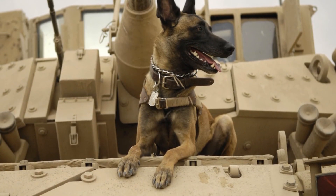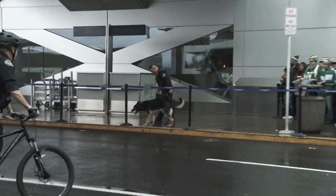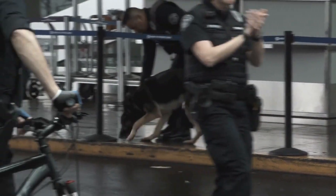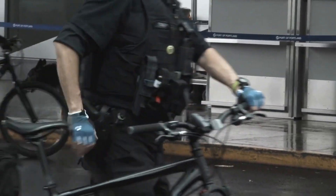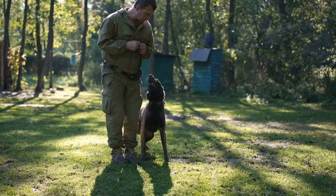In terms of roles, the Malinois excels in law enforcement, search and rescue, and as service dogs. Their intelligence, strength, and adaptability make them perfect for these challenging roles. Whether assisting police or aiding in search and rescue operations, they are reliable and hardworking.